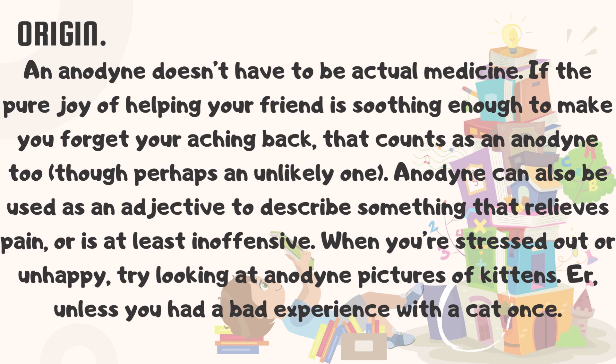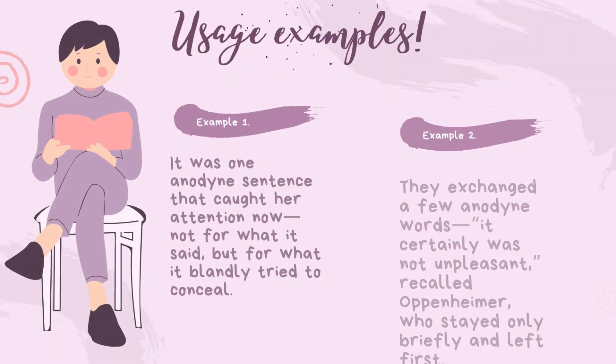Anodyne can also be used as an adjective to describe something that relieves pain, or is at least inoffensive. When you're stressed out or unhappy, try looking at anodyne pictures of kittens — unless you had a bad experience with a cat once.